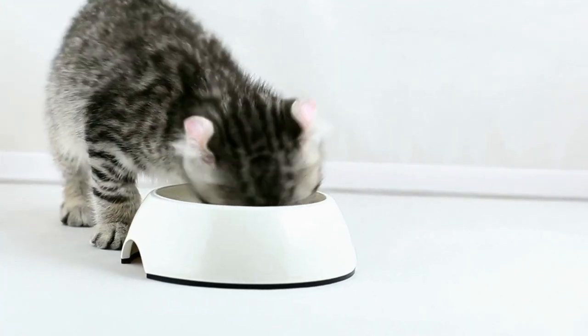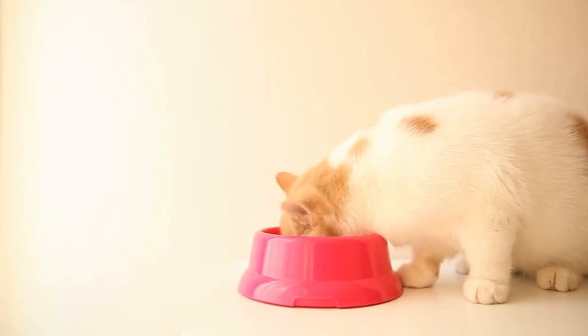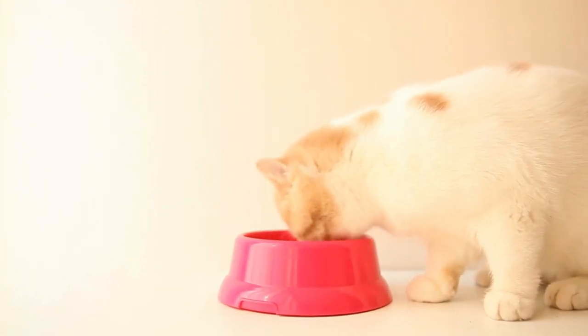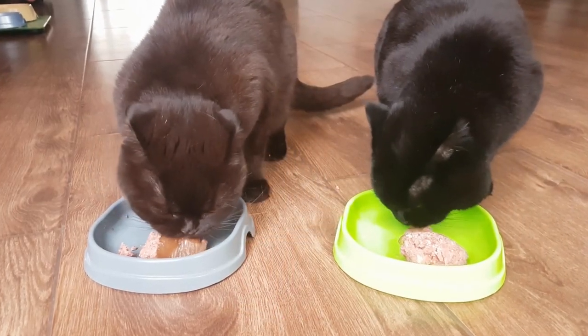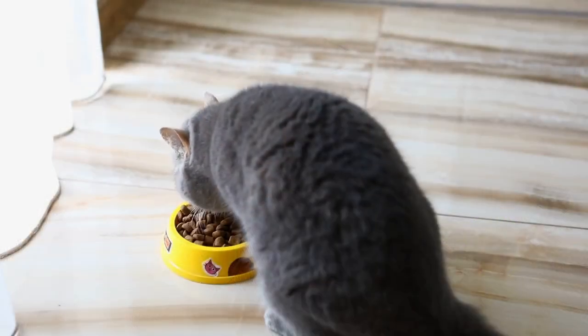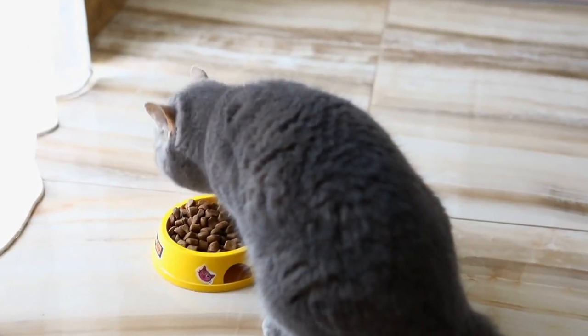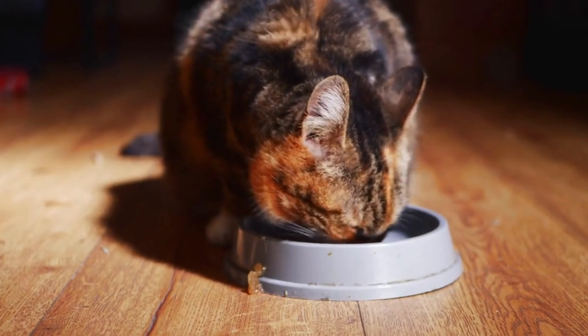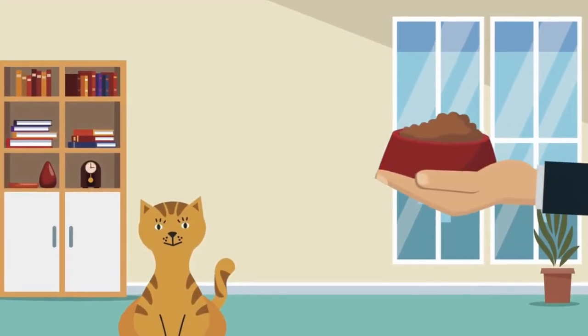And then there's the chemical concern. Some plastic bowls come with uninvited guests — chemicals like BPA and phthalates. These can leach into the food and water, and when your cat ingests these, it can potentially impact their health. Additionally, plastic has a strong odor that can mess with your cat's ability to smell their food, leading them to eat less or avoid food altogether.